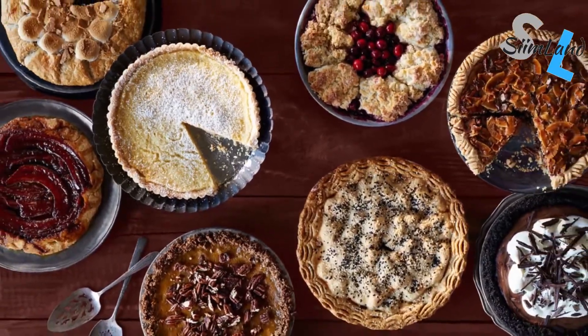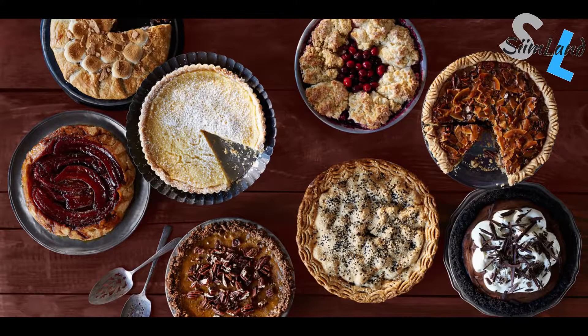Tip number one is to prepare a keto friendly menu. You have to come prepared. The traditional Thanksgiving dinner is full of non-keto foods that aren't that good for your health. This is one of the biggest problems with the holidays and a massive blind spot in culture — everyone wants to be healthy, everyone wants to be fit, everyone wants delicious foods, but no one wants to be the party pooper.